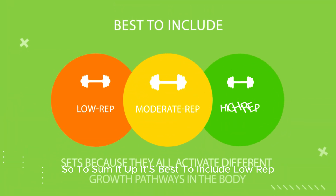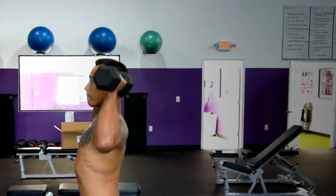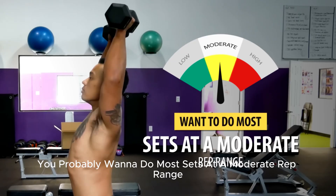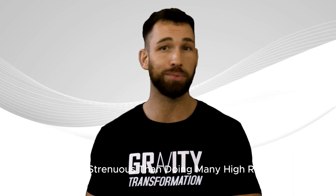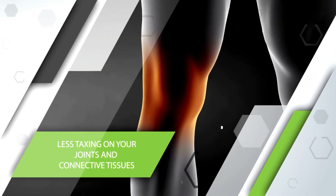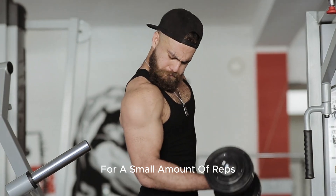So to sum it up, it's best to include low-rep, moderate-rep, and high-rep sets because they all activate different growth pathways in the body. From a practical perspective, you probably want to do most sets at a moderate rep range — it's less strenuous than doing many high-rep sets and less taxing on your joints and connective tissues than focusing on very heavy weight loads for a small amount of reps.